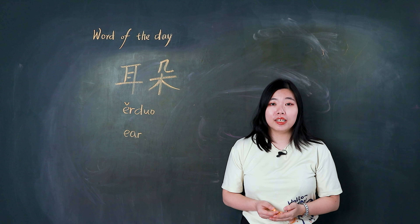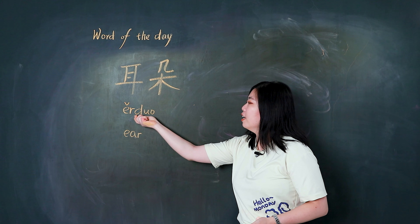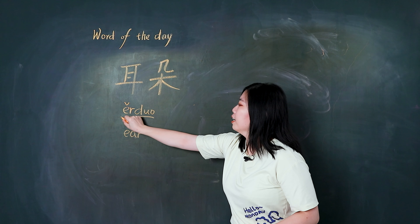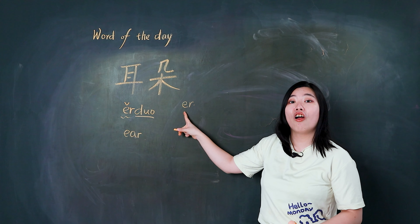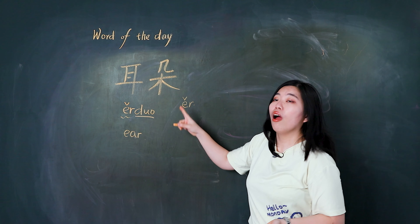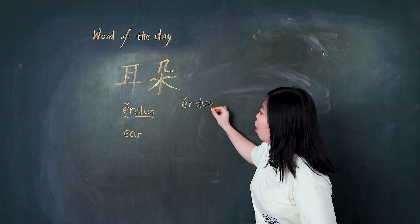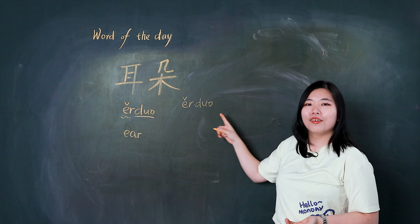First, let's read together. 我们一起读 — 耳朵. Here, 朵 should be light and sharp. 耳朵. Remember the tones: 耳, and the word 朵 — 耳朵, 耳朵. Very good.